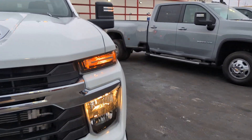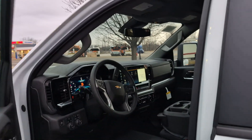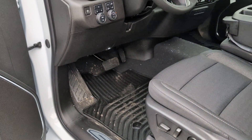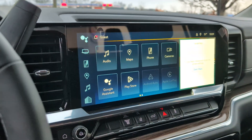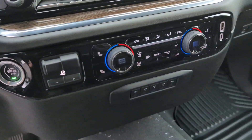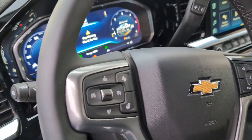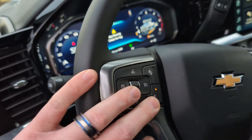It is an LT, so you do have heated seats, heated steering wheel, the redesigned interior with the bigger Google screen, power driver's seat, four-wheel drive. Here's our new setup — trailer brake controller, all your auxiliary switches, Bluetooth, and of course your heated steering wheel right there.